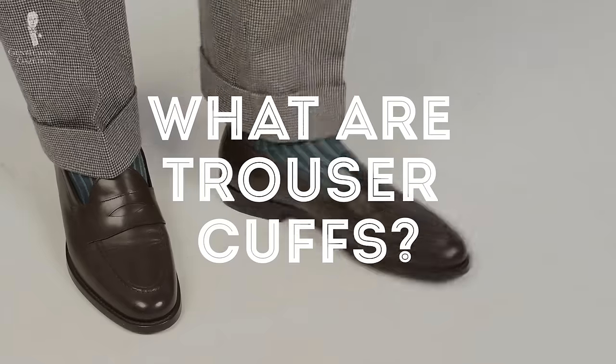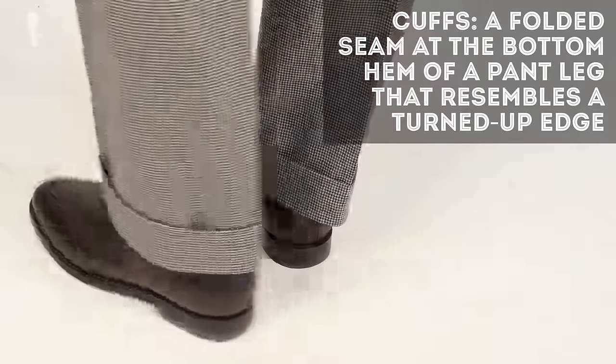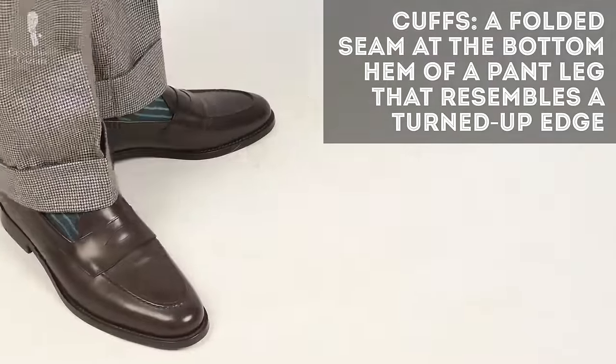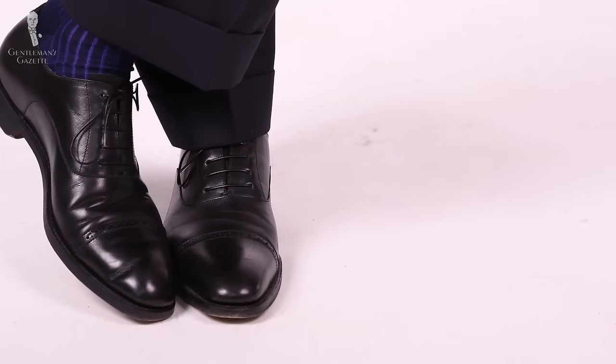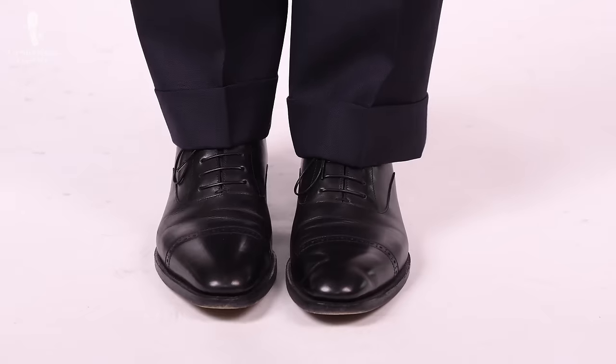First of all, what are trouser cuffs? Basically, it is a folded edge at the hem at the bottom and it looks like a turned-up edge that is added to the pant leg. Traditionally, a cuff is not cut but simply folded from excess fabric at the bottom hem.